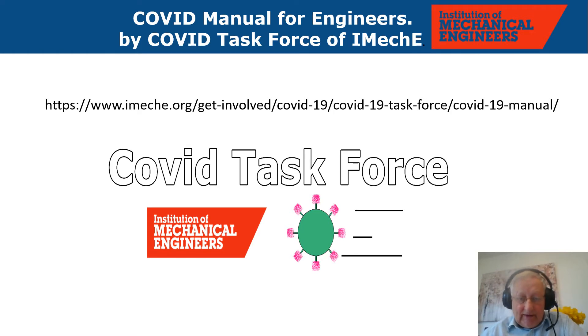The IMechE COVID task force has been running for over 12 months and has produced a good design manual available on the website. I was a founder member and suggested to the other divisions that they join the Construction Division to develop guidance for all parts of the mechanical engineering industry. It's quite an extensive document — not just buildings, it also covers trains and railways and so forth.